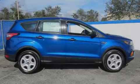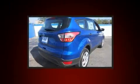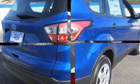Introducing the 2018 Ford Escape. Under the hood, you'll find a four-cylinder engine with more than 150 horsepower. And for added security, Dynamic Stability Control supplements the drivetrain.